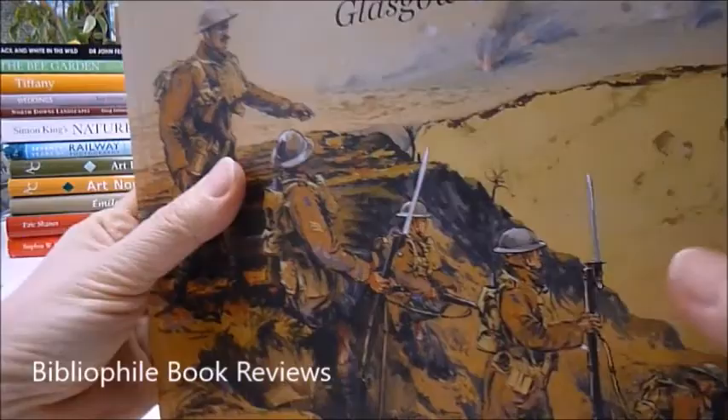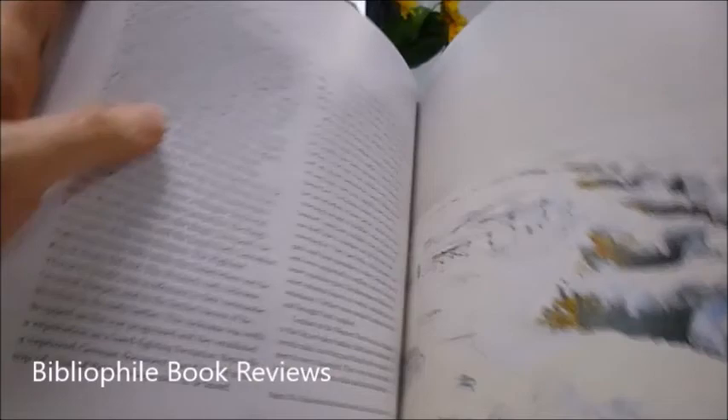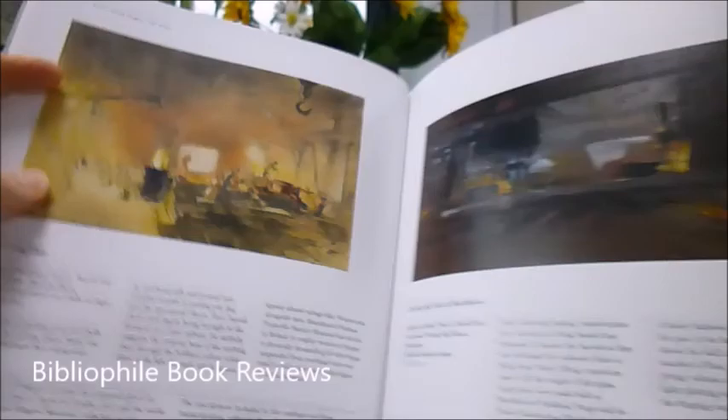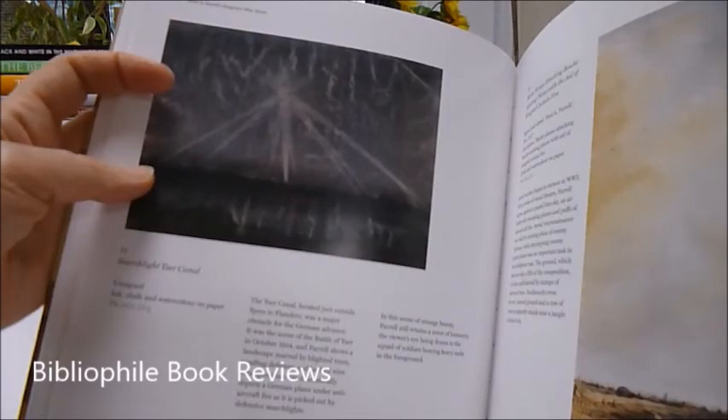Glasgow's war artist was Frederick A. Farrell, commissioned by the city, born in 1882 into a distinguished Glasgow family. He enlisted as a sapper, a military engineer with the Royal Engineers and the Railway Troops Depot, before being discharged due to ill health. He ended up with the light infantry, and Flanders and 1918 France is much of the topic of this incredible range of realistic artworks.